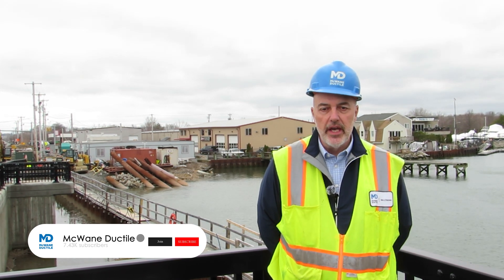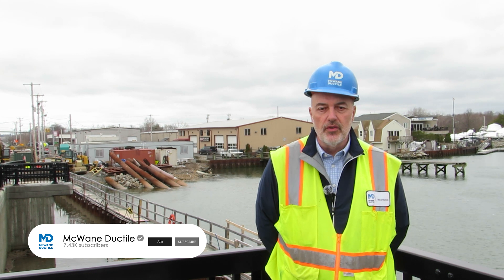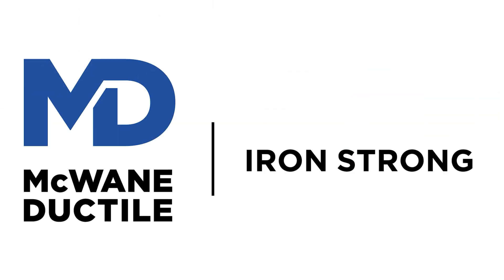Thanks for watching. Be sure to like, subscribe, and follow McWane Ductile for more real-world infrastructure stories. And remember, to work hard, work smart, and work safe. We'll see you next time.